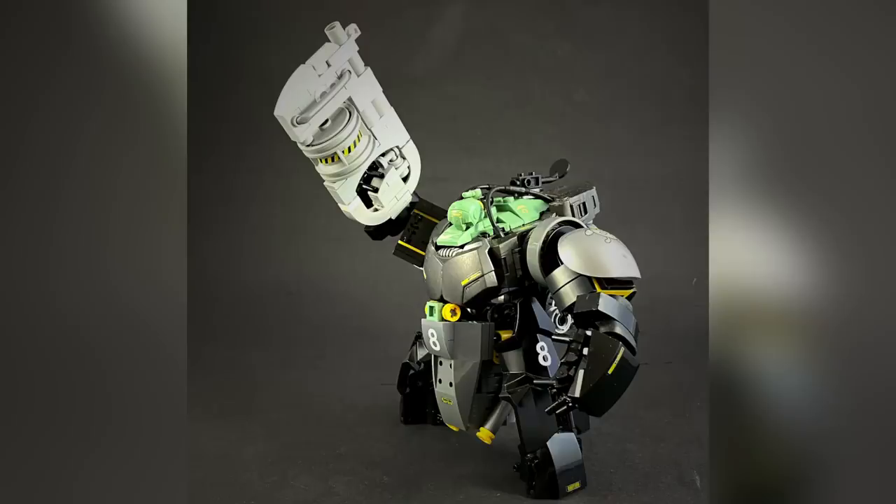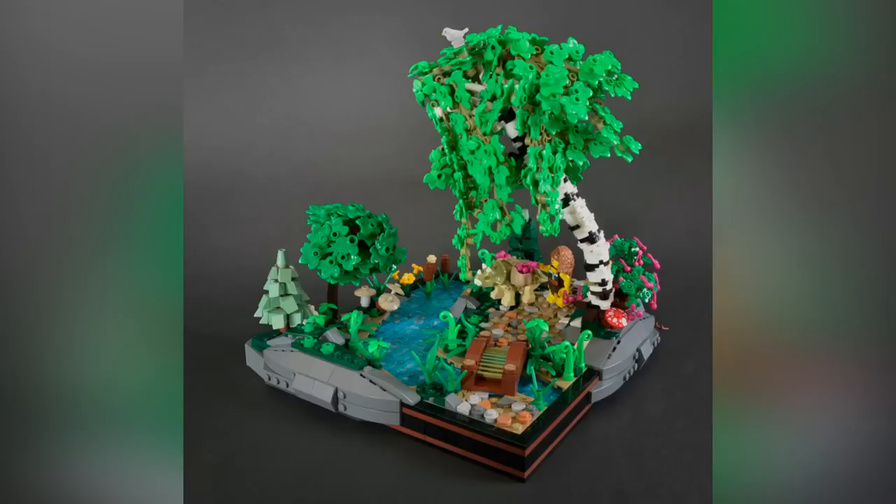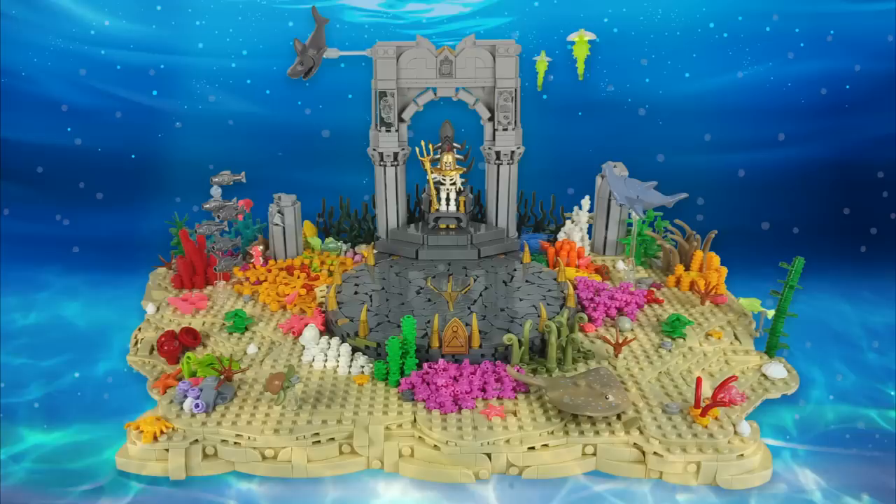And that is the Top 10 MOCs of the Week for you guys. Of course there's plenty more that I didn't have time to talk about — let me know which ones were your favorite in the comments below. Thank you for sticking around to the end. If you enjoy our content, you can always like or subscribe, and we'll see you next time at Brick Vault.